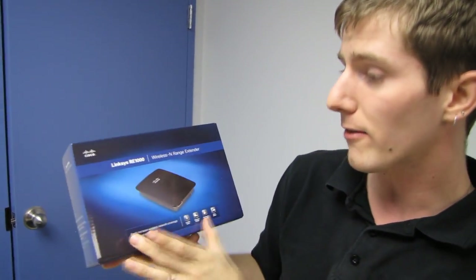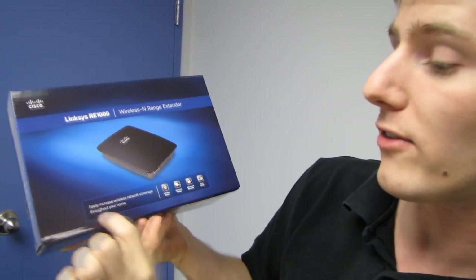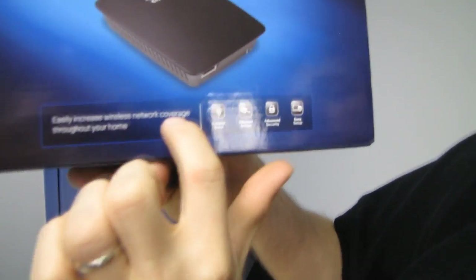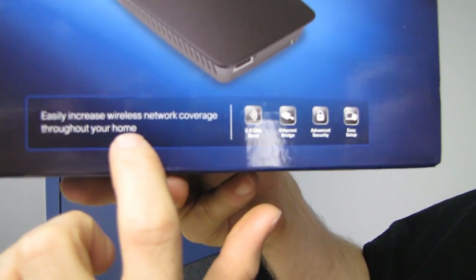This is from Linksys by Cisco. It's a way to easily increase wireless network coverage throughout your home or business, or wherever you want wireless network coverage — even in your car if you wanted to, although it would only work when you're close to your router at home.